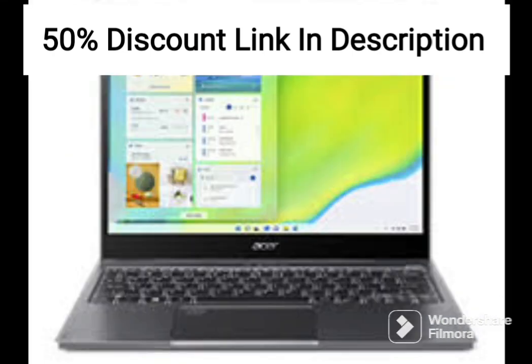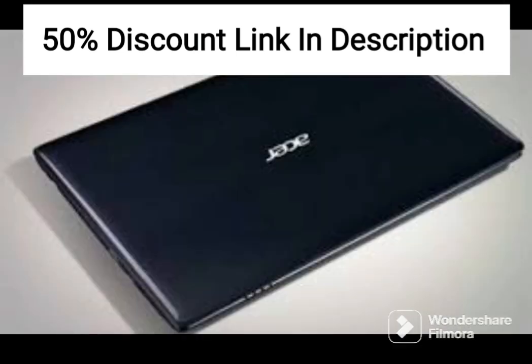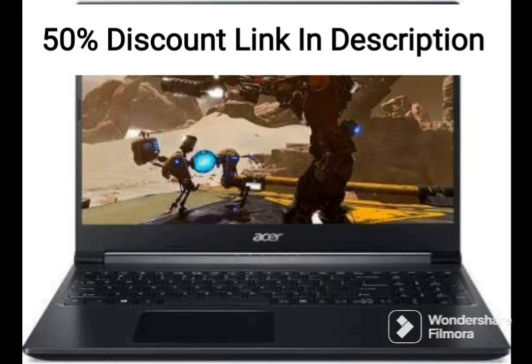The Acer Aspire 5 Slim Laptop has a sleek and slim design, making it easy to carry around and use on-the-go. The laptop also features a long battery life, providing up to 8 hours of use on a single charge, which is great for users who need to work or study away from a power source.